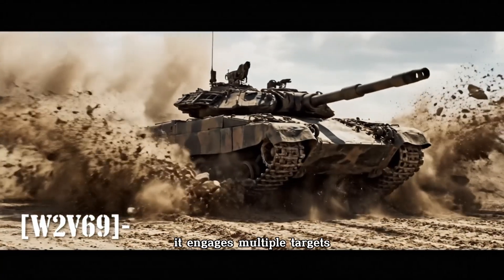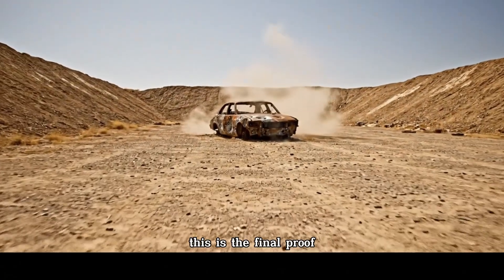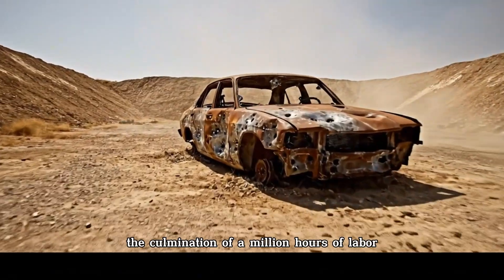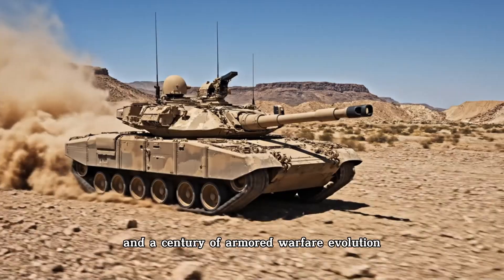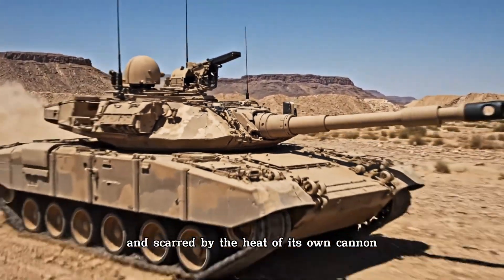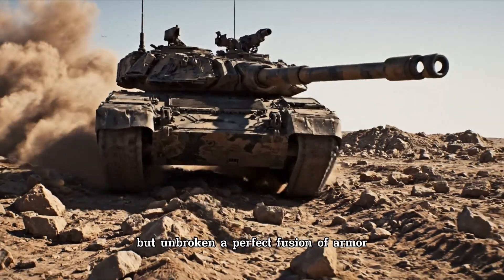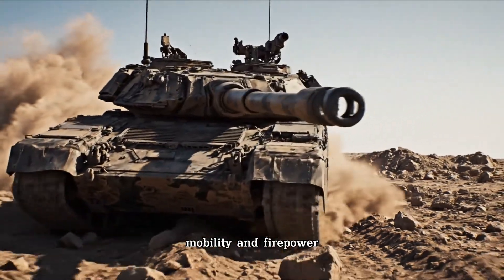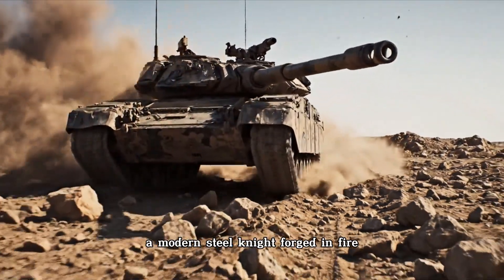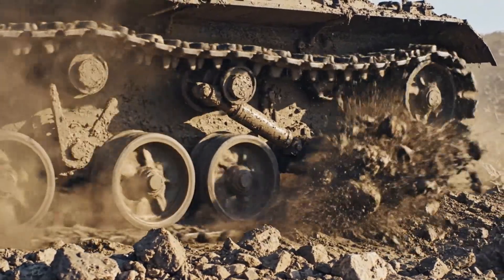It engages multiple targets, its turret spinning with terrifying speed and precision. This is the final proof — the culmination of a million hours of labor and a century of armored warfare evolution. It emerges from the trial covered in mud and scarred by the heat of its own cannon, but unbroken: a perfect fusion of armor, mobility, and firepower — a modern steel knight, forged in fire, ready for the unforgiving battlefield.